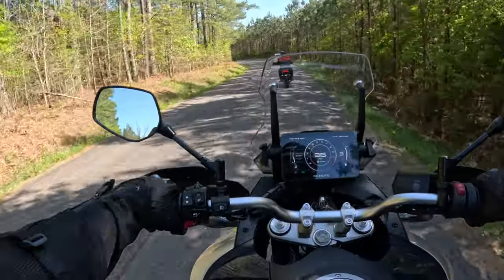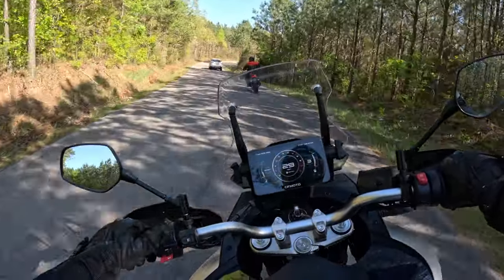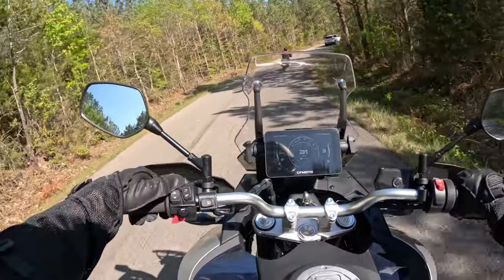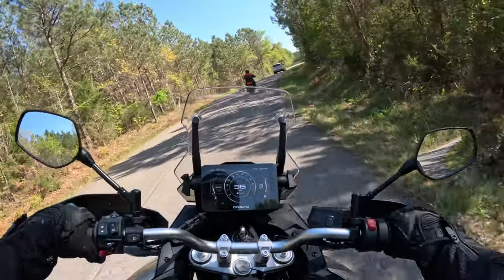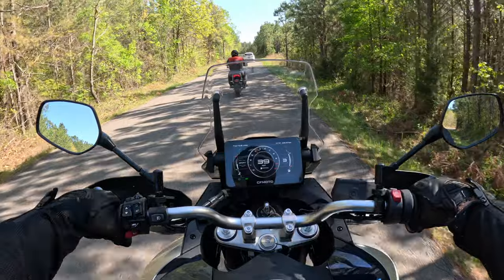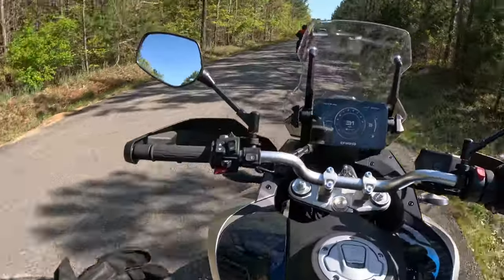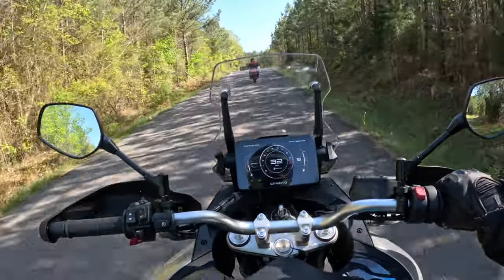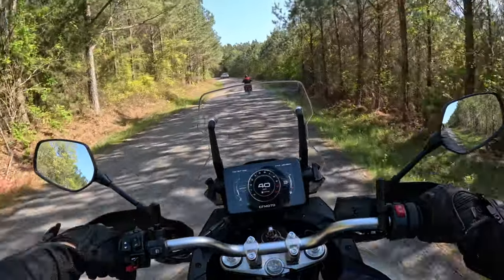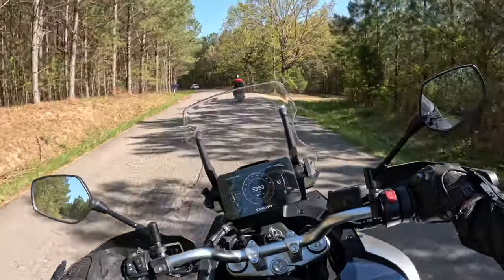We have cruise control, and all of the blinkers and switches to get to everything feel really natural and easy to control. The mirrors are in a good place. I'm extremely comfortable as far as my legs and the position of my feet. I am six foot one, about 230 pounds, and I feel great on this machine.